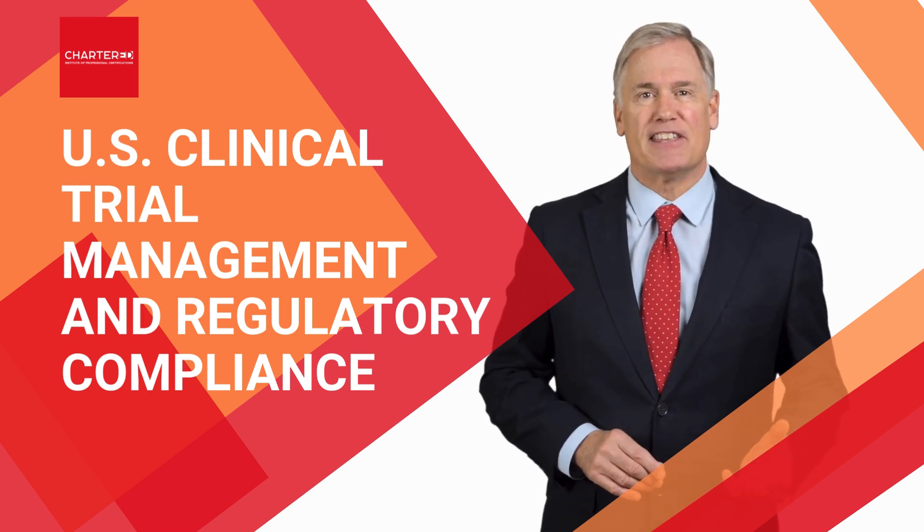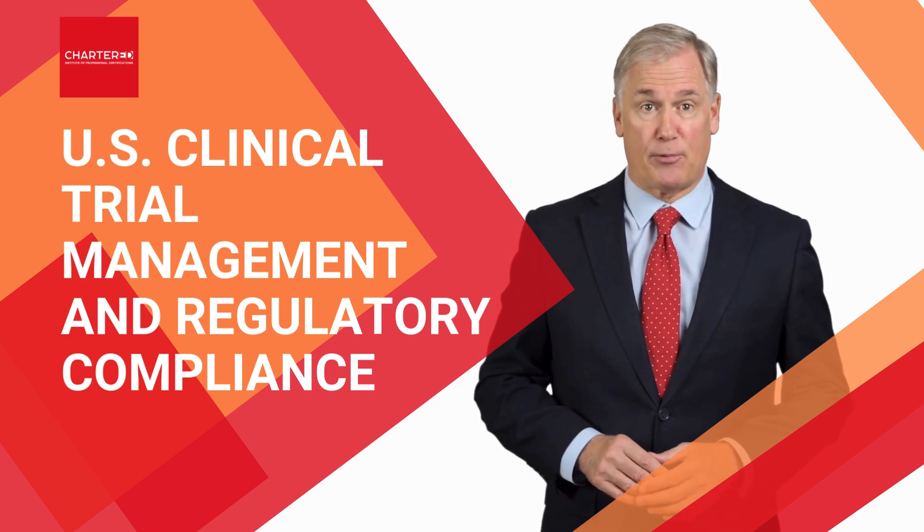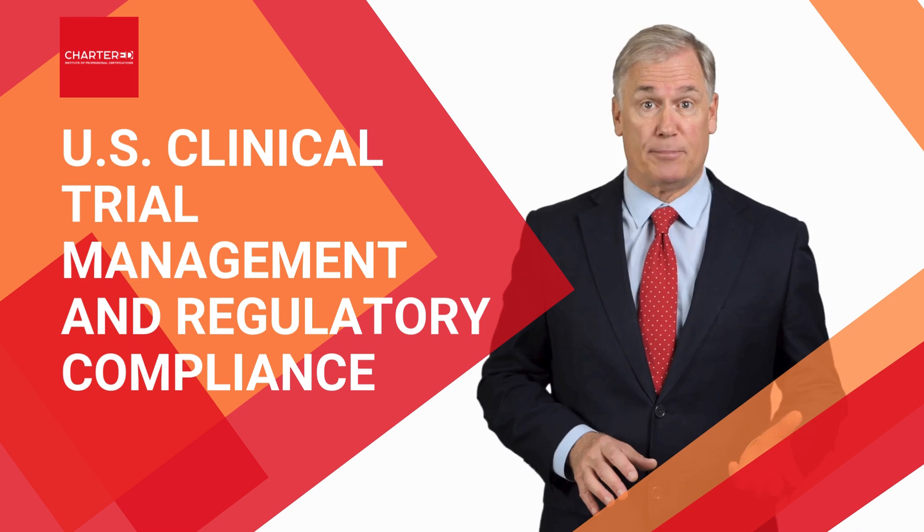Hi, my name is Steve Perrys, and together with our faculty director, we would like to invite you to our certified program on U.S. clinical trial management and regulatory compliance.